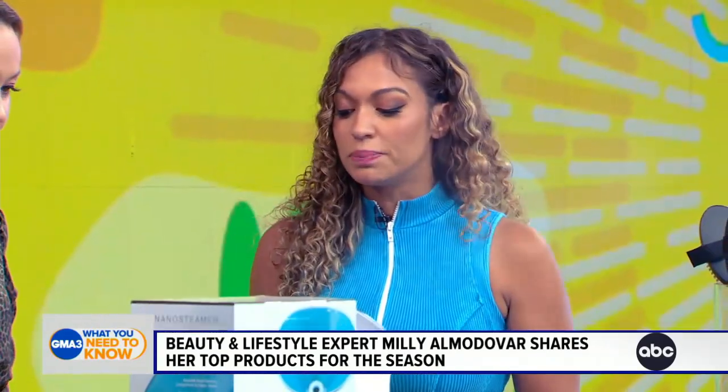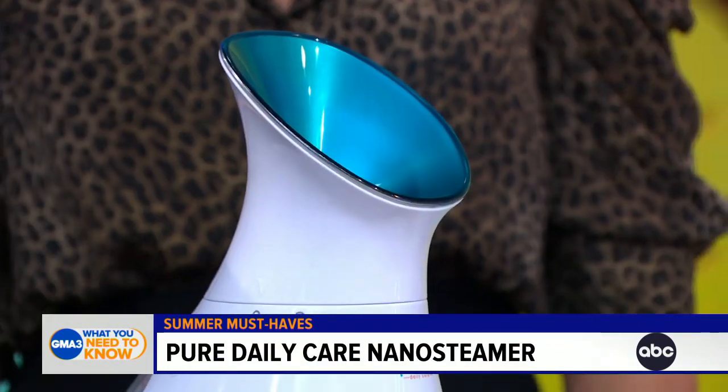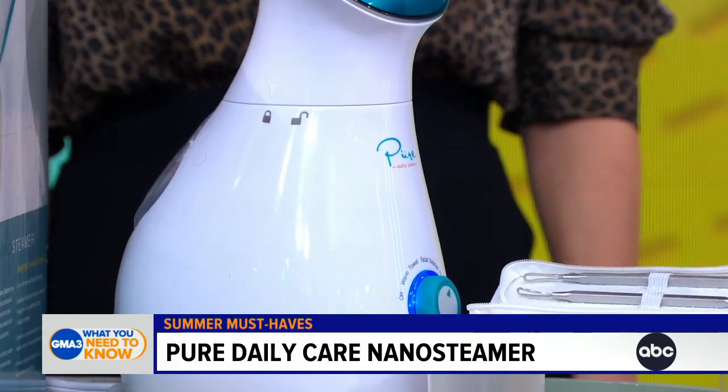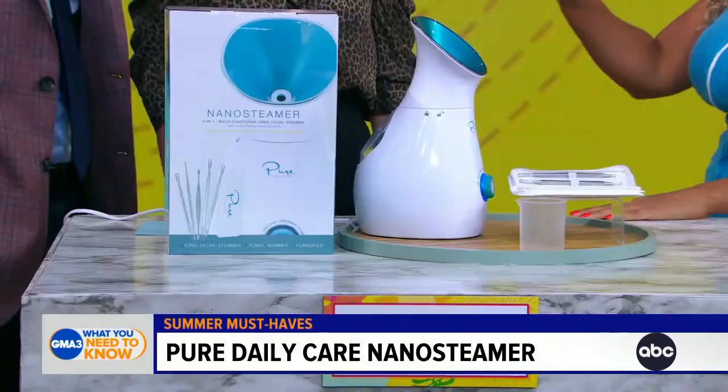So first thing is the Pure Daily Care Nano Steamer. I always tell people during the summer months when your skin is oilier and when you're wearing a lot of makeup, it's important that you steam at least once a week. It's going to loosen up any acne-causing bacteria in your pores, and it's also going to help your products absorb and work much better.